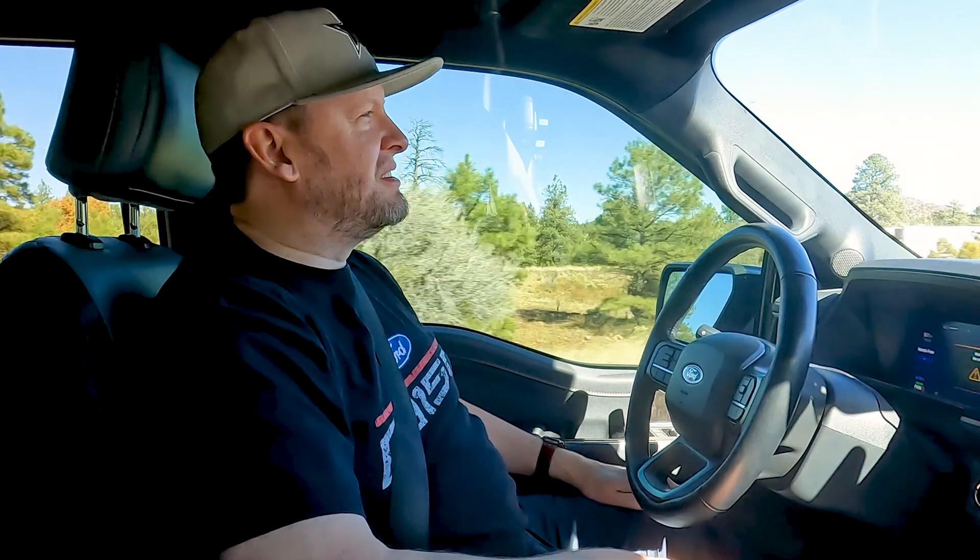Welcome to part three of our Tesla supercharger road trip. I love Blue Cruise because I could just sit here and talk to you and do whatever.